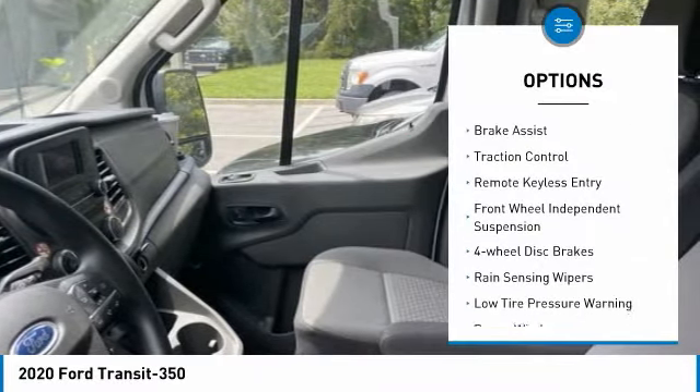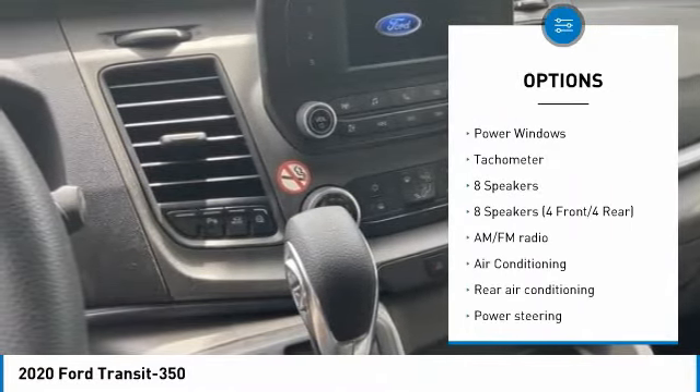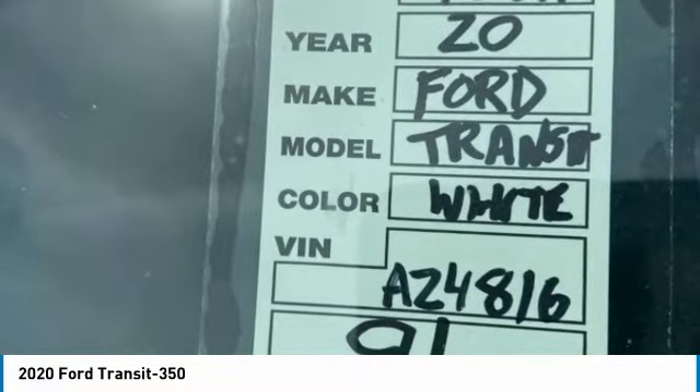Electronic stability control, brake assist, traction control, remote keyless entry, front wheel independent suspension, four wheel disc brakes, rain sensing wipers, low tire pressure warning, power windows, tachometer.